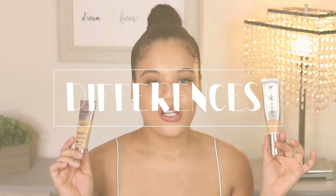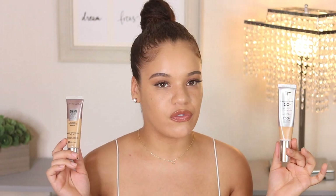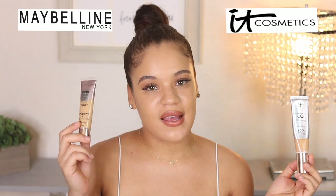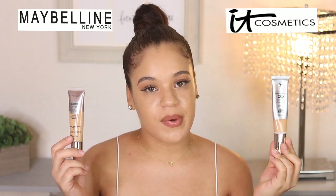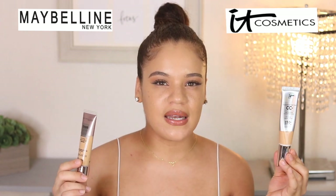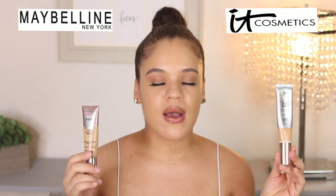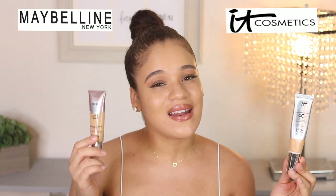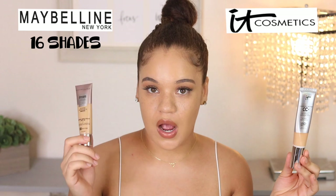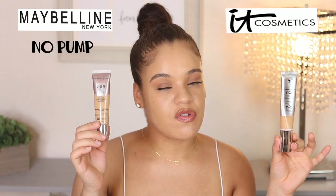Let's talk about the differences so you can make a good judgment call. The It Cosmetics CC Cream goes for $39.50 versus the Maybelline at $12.99 — a difference of $26.51. The Maybelline can be found in drugstores and the It Cosmetics cannot. The It Cosmetics has 1.08 fluid ounces of product versus 1 ounce for Maybelline. The Maybelline is formulated with antioxidants and is more environmentally friendly. The It Cosmetics is a color correcting cream designed to help even out discoloration, hyperpigmentation, and redness — but the Maybelline does the same thing. The It Cosmetics has 12 shade options versus 16 for Maybelline. And in terms of packaging, the Maybelline does not have a pump while the It Cosmetics does.